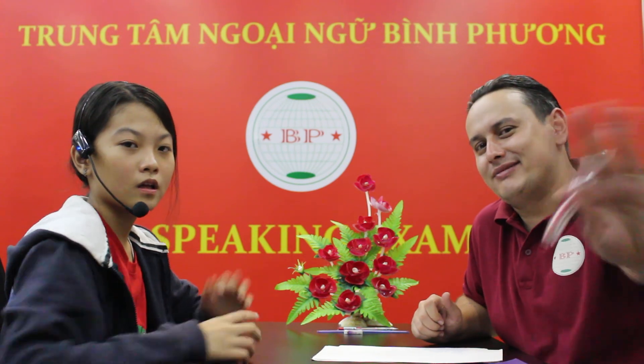How do you spell face? F-A-C-E. That's right. How do you spell arms? A-R-M-S. Good job. This is going to be the end of the speaking test, and you did a very good job. July, say goodbye. Goodbye.